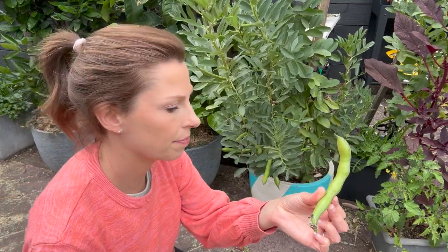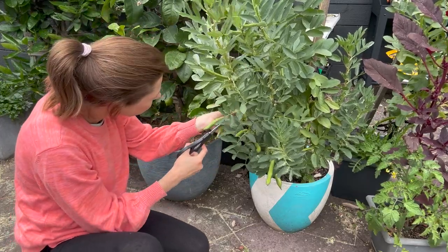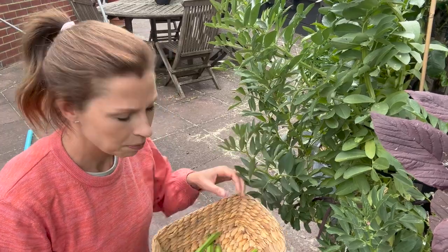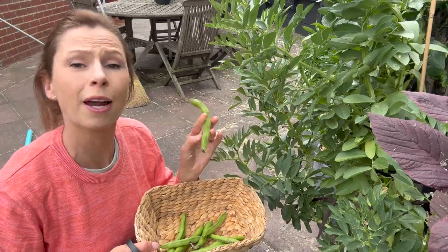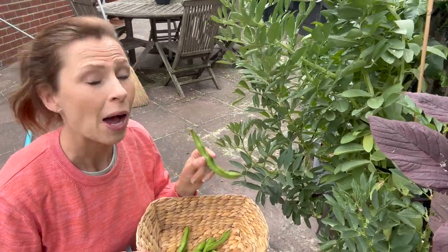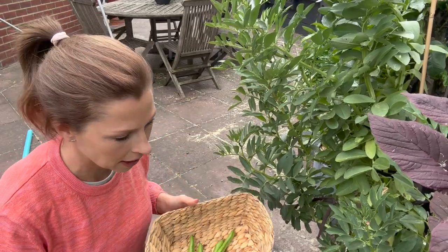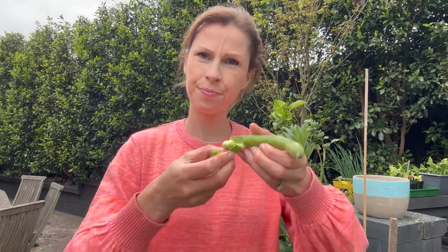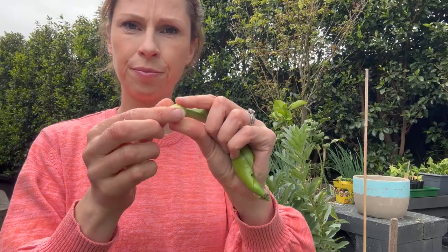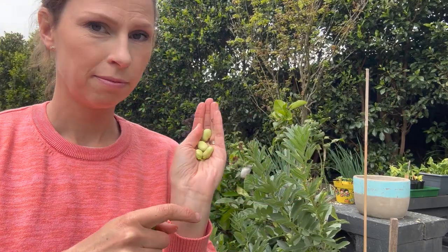It's time to harvest these guys. For a while I didn't think we were going to get any broad beans — for a long time they looked like they were doing nothing, and if I didn't have them in pots I would have pulled them out. We got there eventually — patience is key. I'm going to open one of these up just for interest's sake. Inside that one pod we had four broad bean beans.